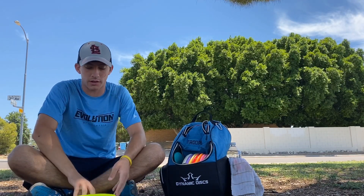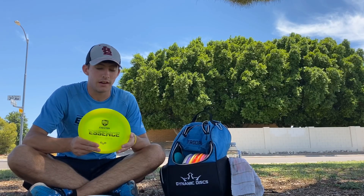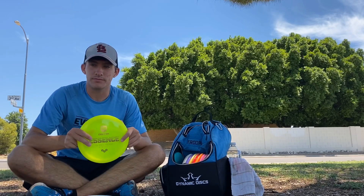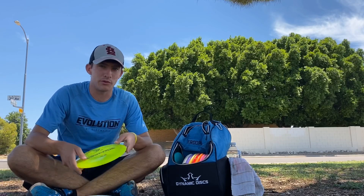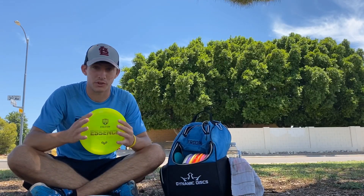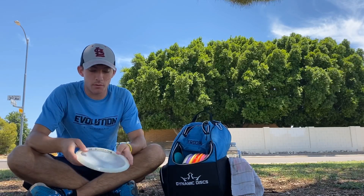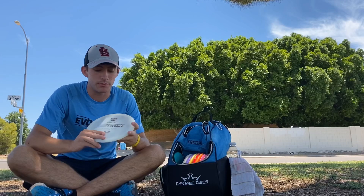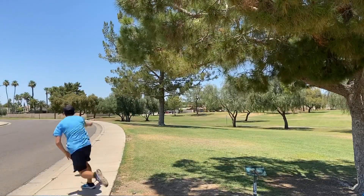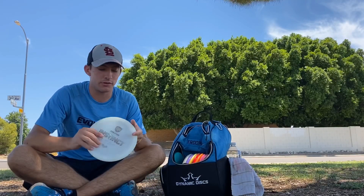For fairway drivers I'm carrying only four. First one is the Evolution Neo Essence — this is going to be classified as a turning driver, not so much flippy but turning. It'll hold a constant turn and I use it for rollers as well, but mostly I'm using it for hyzer flip up to flat and then constant fade to the right. Super good in the woods and for utility. Then probably one of my favorite discs in the bag right now is the Neo Instinct. I love this disc for forehands and backhands — I can control this one probably better than any other disc. It's a seven speed, very reliable in the wind, and I can sometimes get it down on a roller.